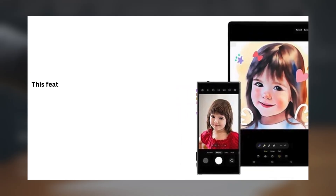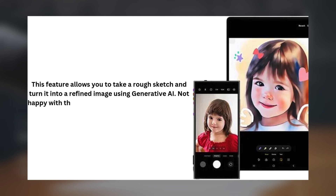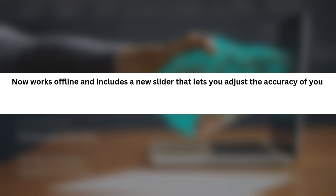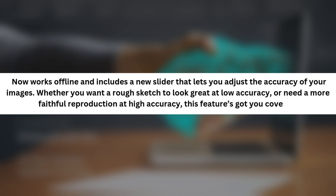Here's something creative — Sketch to Image. This feature allows you to take a rough sketch and turn it into a refined image using generative AI. Not happy with the result? You can simply request a new image. Photo Assist now works offline and includes a new slider that lets you adjust the accuracy of your images. Whether you want a rough sketch to look great at low accuracy, or need a more faithful reproduction at high accuracy, this feature's got you covered.